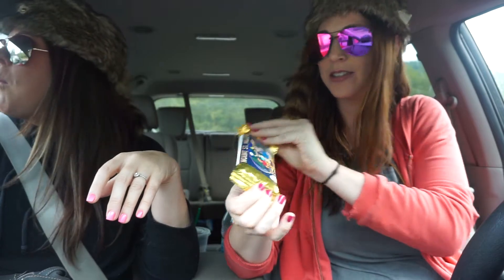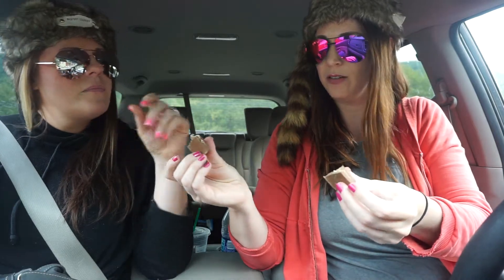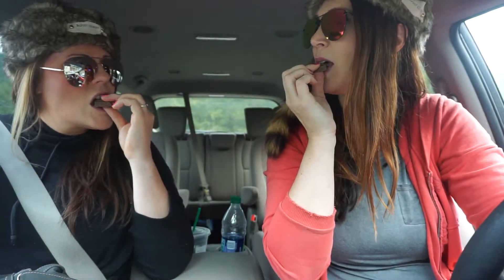Next we have the Mount St. Helens s'mores bar. I'm kind of wishing we had chosen the huckleberry one, but good thing I have huckleberry syrup. It literally has little marshmallows and graham cracker. That one messed my throat up. Not my favorite — definitely s'mores but not my favorite. It's very sweet. I taste the graham. Can you see the marshmallow?